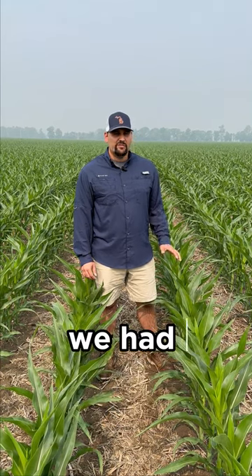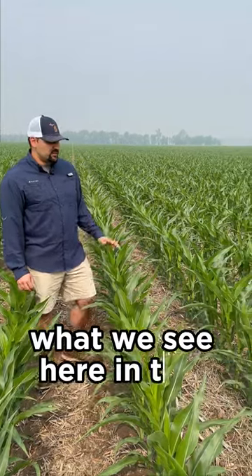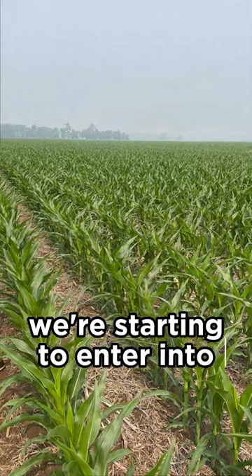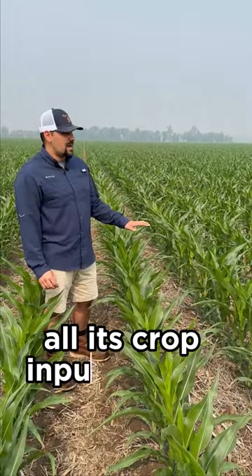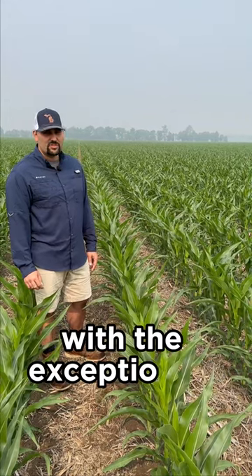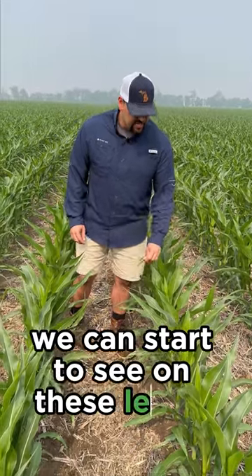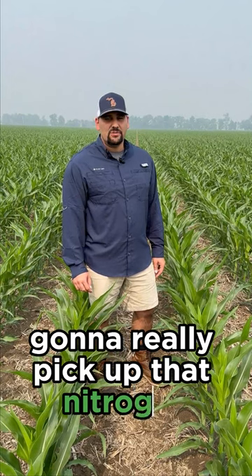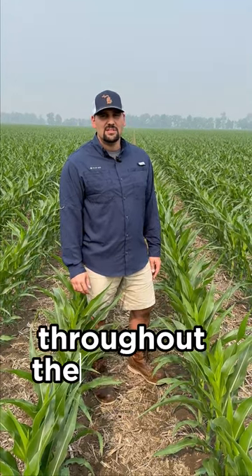In this field we had Pivot Bio applied from a liquid and furrow side of things. Really pleased with the crop color as we're starting to enter into rapid growth stage. This crop has had all its inputs for the year with the exception of fungicide. On these leaves we're getting a nice green color as we're starting to pick up the nitrogen being produced and the nitrogen that was applied to this field throughout the growing season.